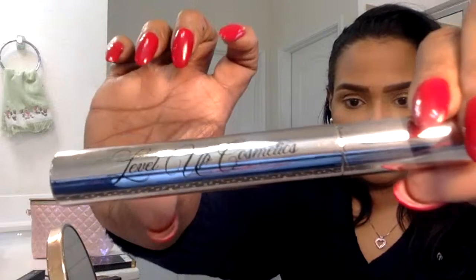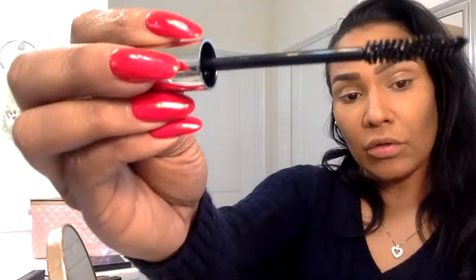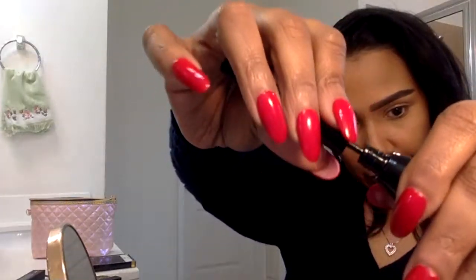Next we have a very sleek mascara with a very thin wand so that it lengthens and you can get every lash. It's a black lengthening mascara. And then of course we have the traditional retro liquid liner, which is also waterproof so it will not budge. Sasha loves this — she's been testing it out the most and experimenting trying to do a cat eye at her young age.